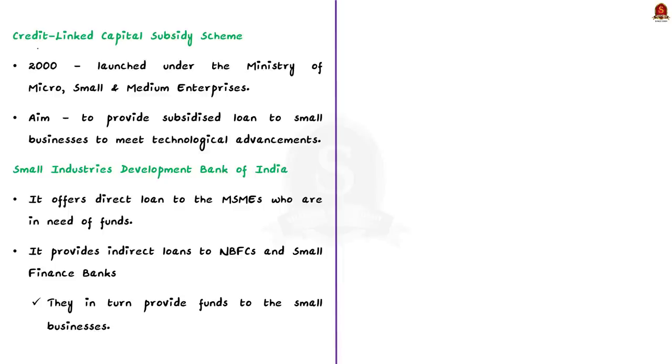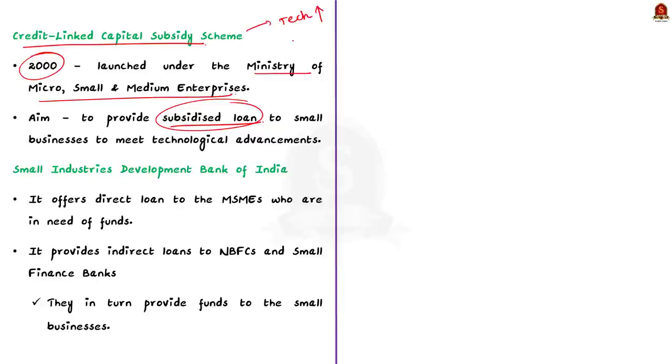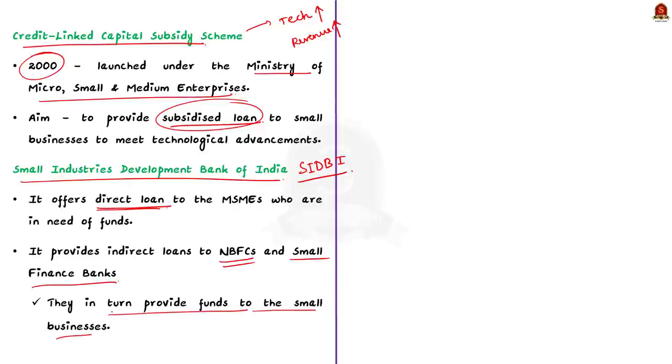Another important step is the Credit-Linked Capital Subsidy Scheme, launched in 2000 under the Ministry of Micro, Small and Medium Enterprises. Under this scheme, a subsidized loan is provided to small businesses, helping MSMEs improve their technology and in turn enhance their revenue generation. Additionally, the Small Industries Development Bank of India (SIDBI) offers direct loans to MSMEs in need of funds, as well as direct loan schemes to NBFCs and small finance banks, which in turn provide funds to small businesses.